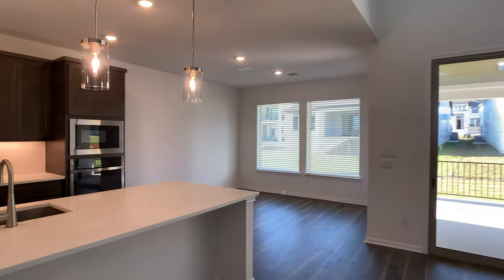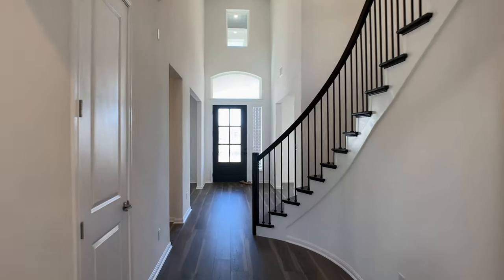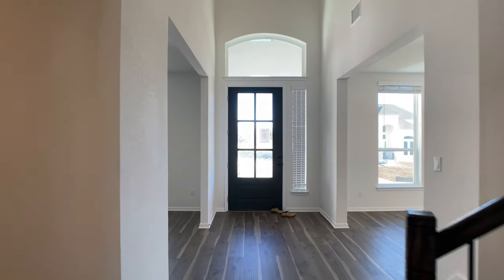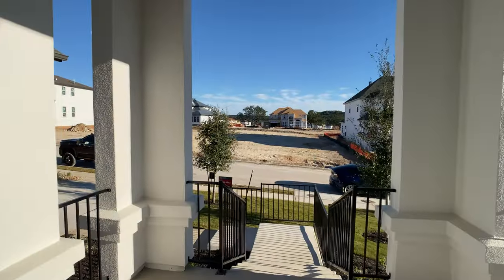If you want to see the Larimar plan staged to get a better visual of what this looks like, then click on the thumbnail right here on your screen. And if you want to see more homes for sale, click on the link at the top of the description of this video. As always, I hope this helps. Take care, everyone.